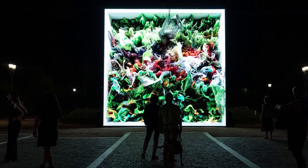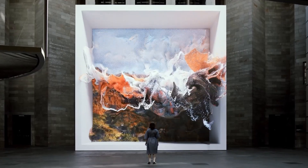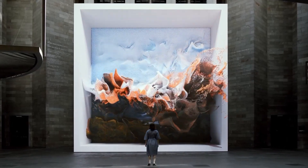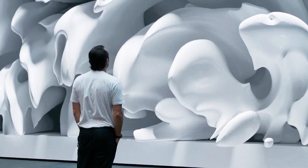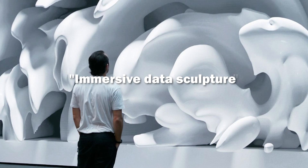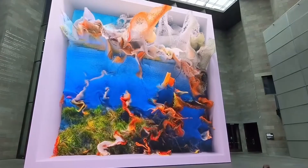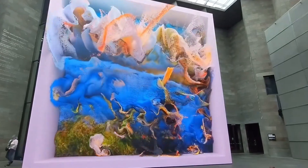The scale of this piece is crucial to its impact. At 30 feet tall, it completely engulfs viewers in its ever-changing landscape. Anadol deliberately chose this massive size to create what he calls an 'immersive data sculpture.' When you stand before it, you're not just looking at art — you're experiencing data in a physical, emotional way.